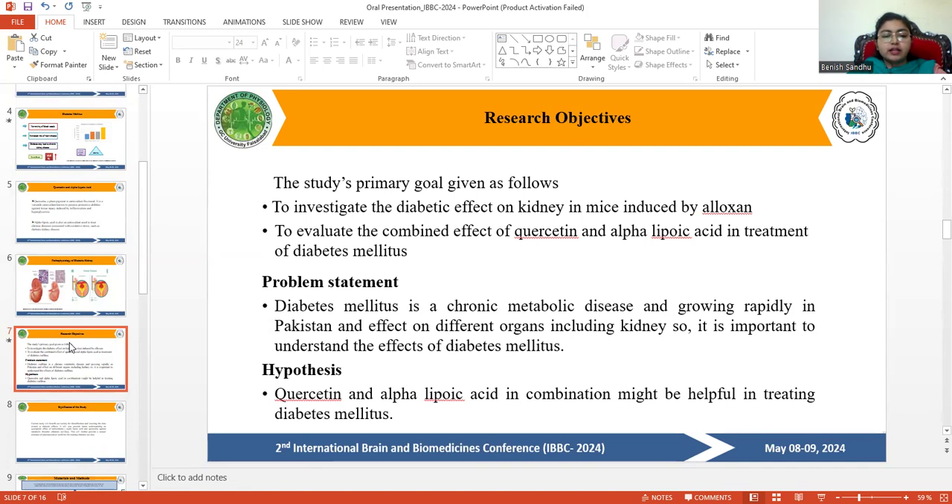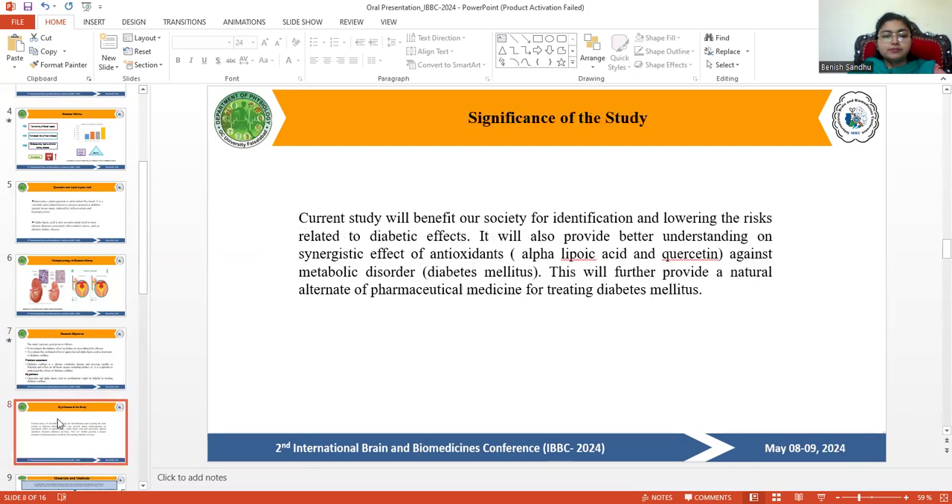Hypothesis: quercetin and alpha-lipoic acid in combination might be helpful in treating diabetes mellitus. The significance of this study is that it will benefit society by helping identify and lower risks related to diabetic effects. It will also provide a better understanding of the synergistic effect of these antioxidants against diabetes mellitus, and further provide a natural alternative to pharmaceutical medicine for its treatment.